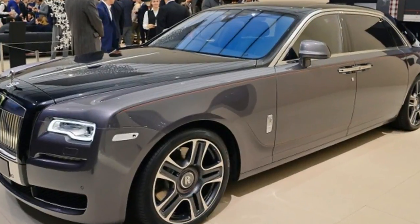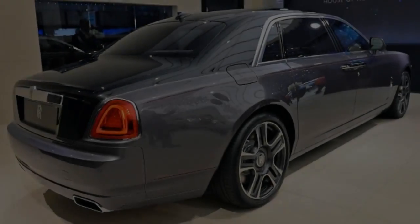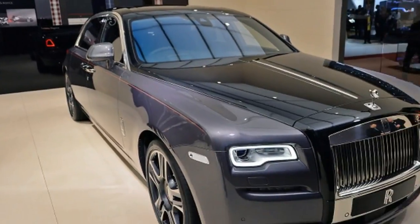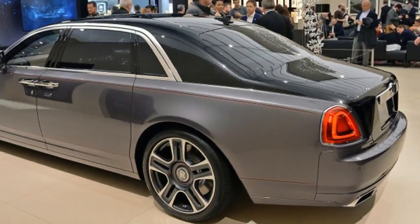It has hand-painted coach lines in red and black along the flanks, and the 21-inch wheels have matching red pinstripes. The color scheme is continued inside.